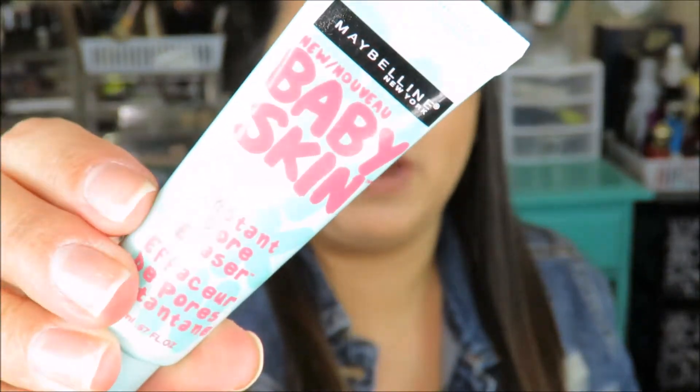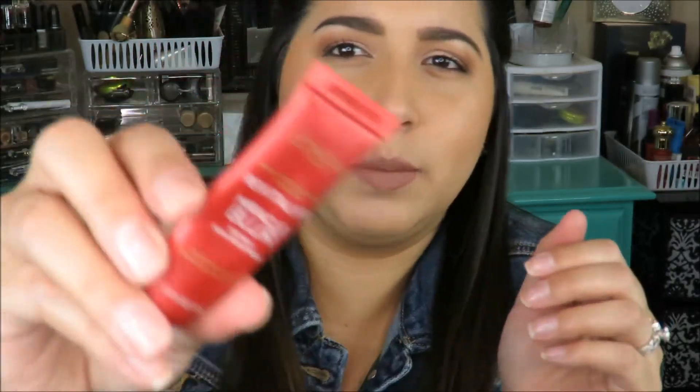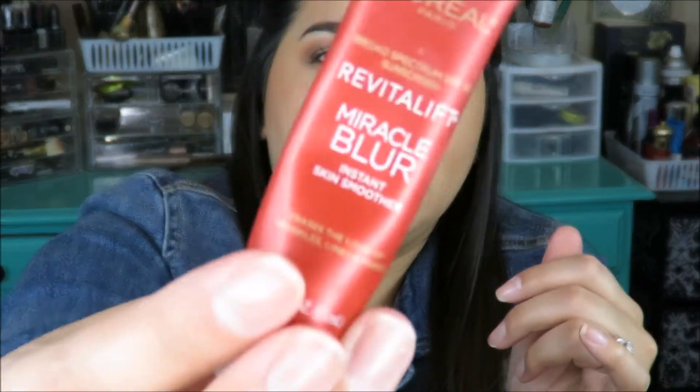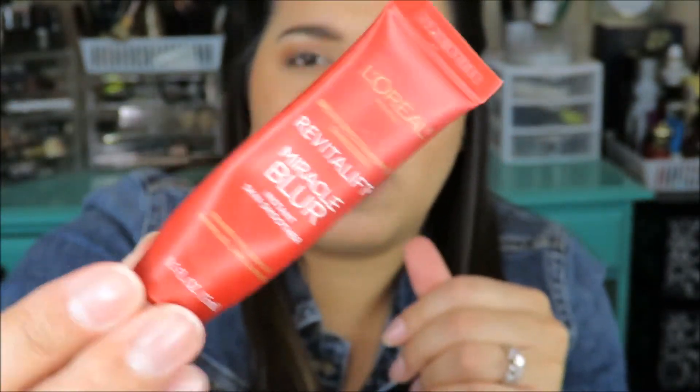Another really good one is the Maybelline Baby Skin instant pore eraser — I remember when these first came out. This is more of a silicone-based one and I only use a little bit because it can sometimes make my face look a little oilier. It's clear so you can't really see it. Then the one I really like is the L'Oreal Revitalift Miracle Blur skin smoothing primer — I put it where I tend to get oily to fill in my pores. I bought this at Rite Aid; it was a little more expensive.